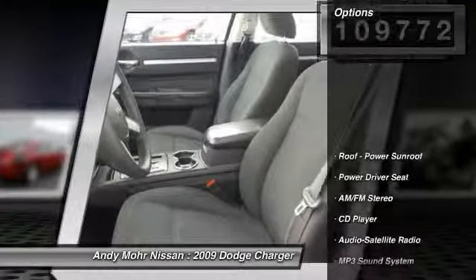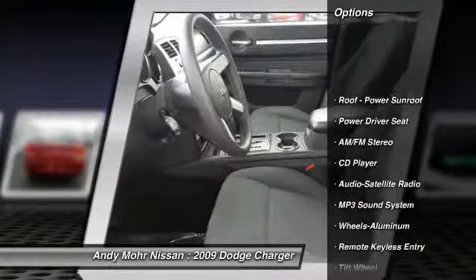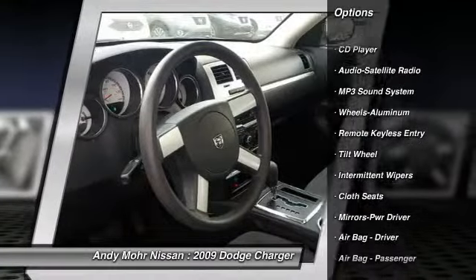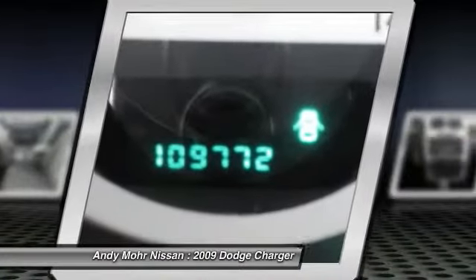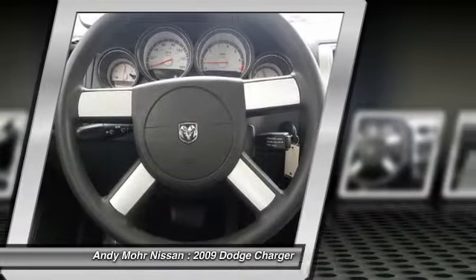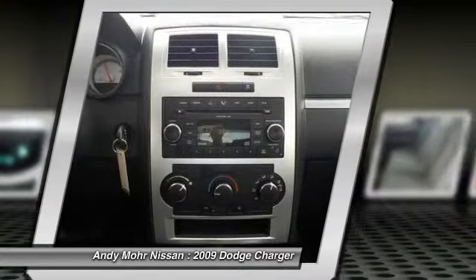Here are some of this vehicle's great options: power steering, air conditioning, front aluminum wheels, rear defrost, AM FM stereo radio, MP3 playback stereo, power windows, CD player, power moonroof, and satellite radio.